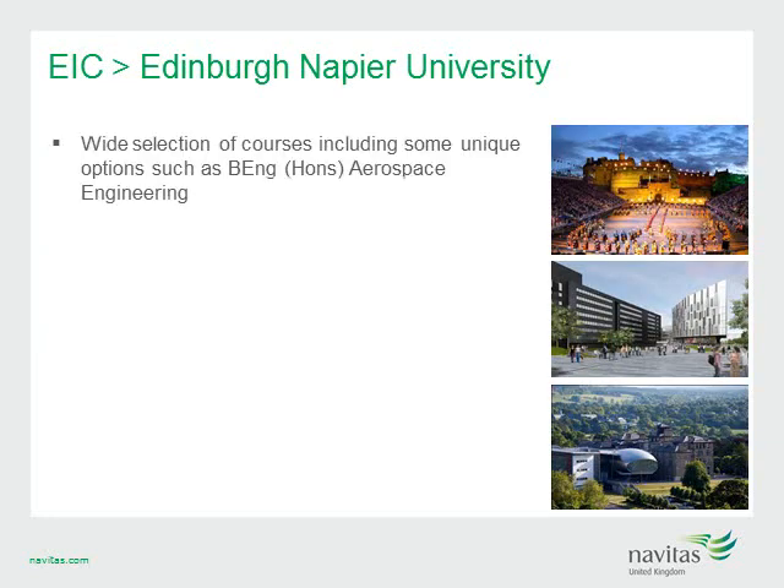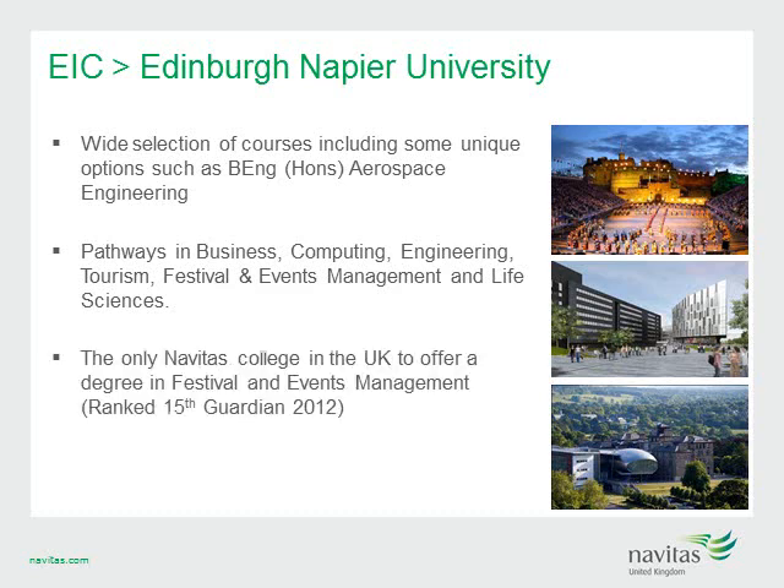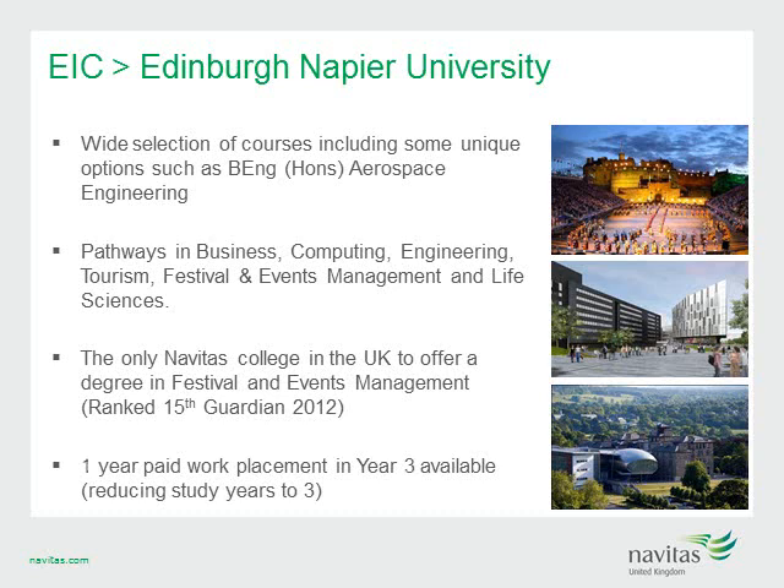EIC has a wide selection of courses, including unique options such as the Bachelor of Engineering in Aerospace Engineering, as well as more traditional courses in Business, Computing, Engineering, Tourism, Festival and Events Management and Life Sciences. It is the only Navitas college in the UK to offer a degree in Festival and Events Management, ranked in the top 20 by the Guardian 2012. Students also have the opportunity to take part in a one-year or six-month credit-bearing work placement in year three of their studies, gaining hands-on experience, industry contacts and developing personal skills.